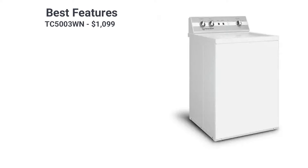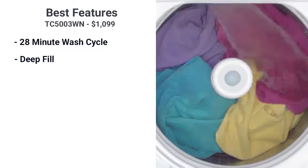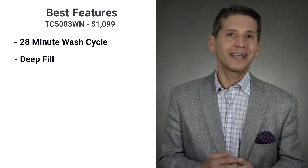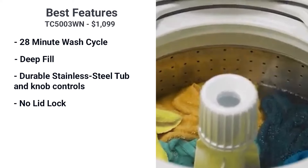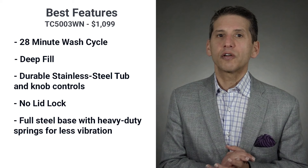Speed is a key feature of the TC5. Your laundry cycle clocks in at about 28 minutes versus almost an hour for most other machines. The TC5 has optional deep fill and rinse, filling the entire tub with water to completely saturate your clothes for maximum cleanliness. That's the key to cleaning in this machine — water saturation and aggressive agitation. It also has a durable stainless steel tub with knobs like the old dependable Maytag. No lid lock means you can add anything to the wash at any time during the cycle. The TC5 also has a full steel base with heavy-duty springs for less vibration.